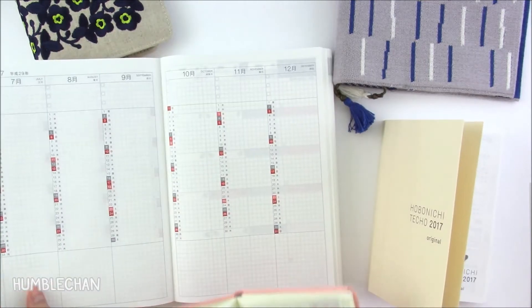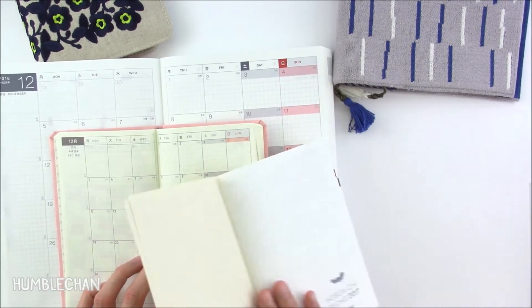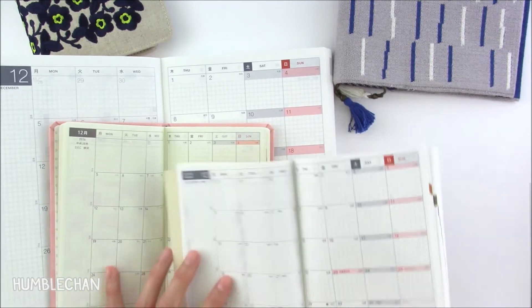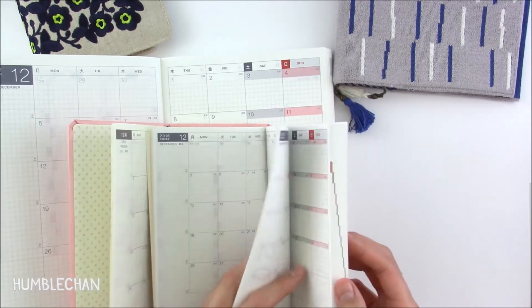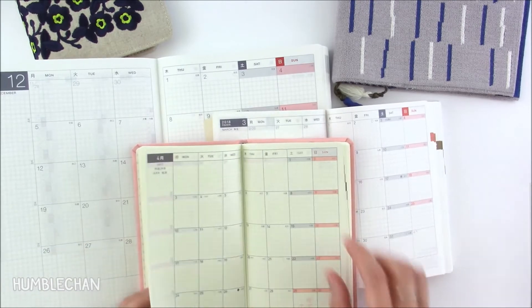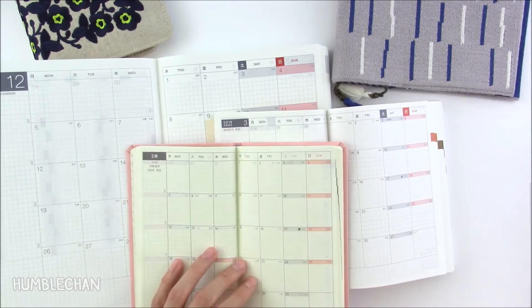Then we go into the monthly view. Each book starts at December 2016 for the monthly view, and each book goes through to March 2018 for the monthly view.